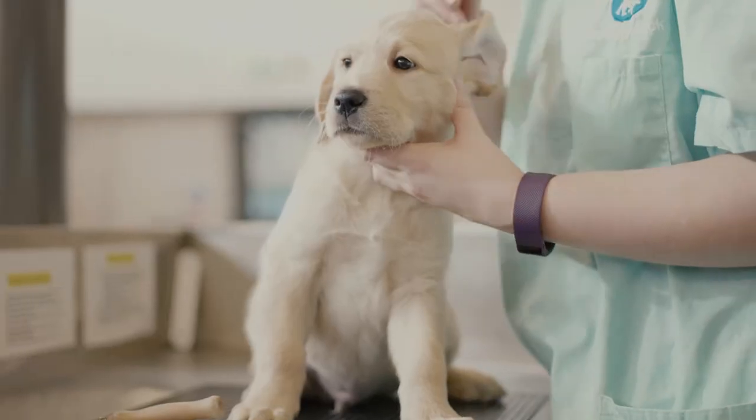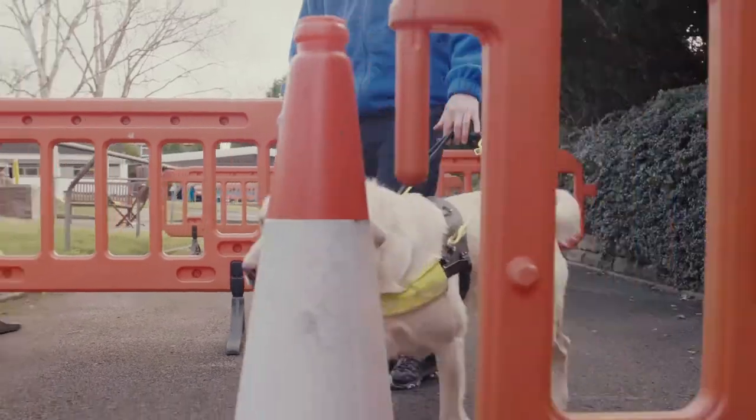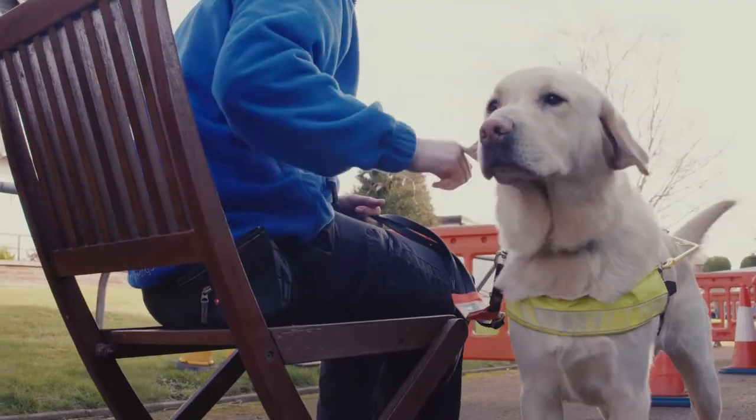Banjo is weighed and examined by a guide dog's vet. An older guide dog in training negotiates an obstacle course and is taught by a guide dog trainer.